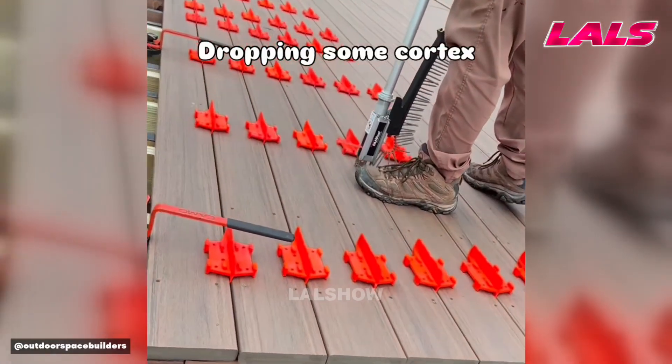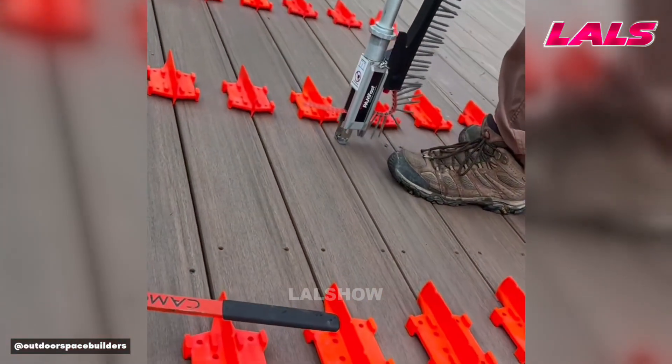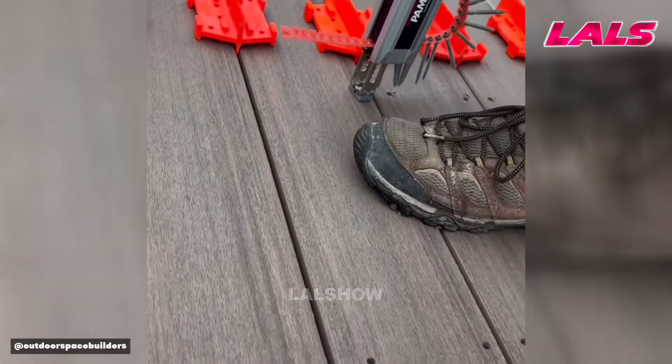An automatic decking system with hidden fasteners lays boards quickly while keeping gaps perfectly uniform.